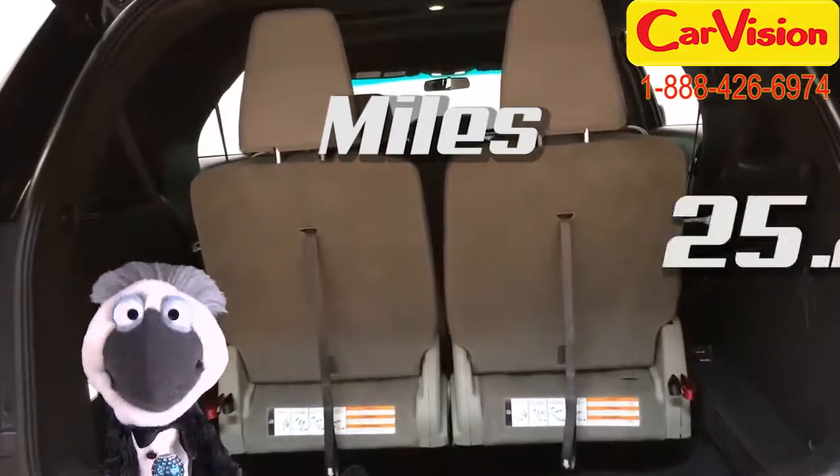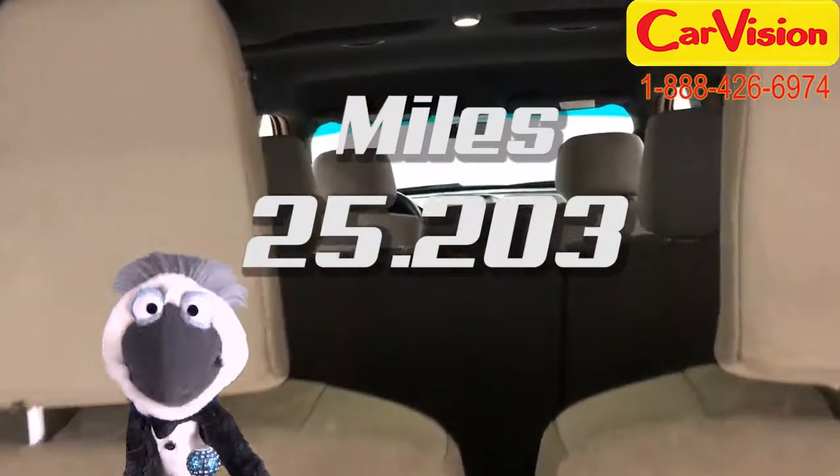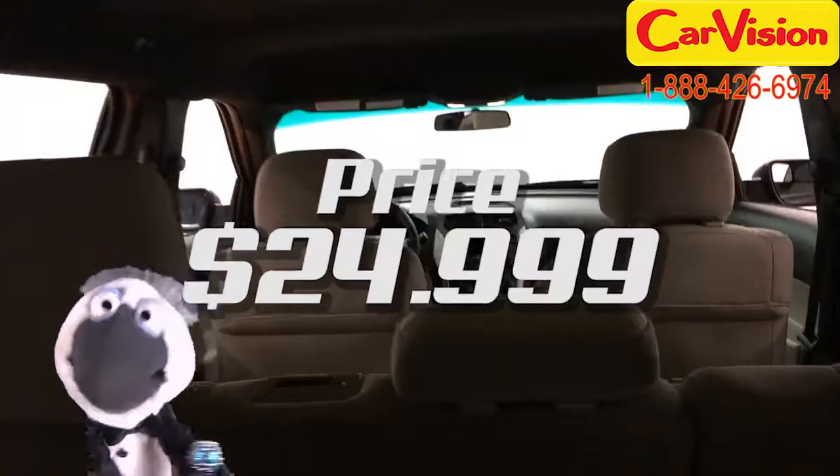This Ford Explorer has a mileage of 25,203 and a price of just $24,999. No trouble there, toots.